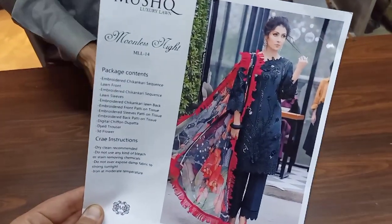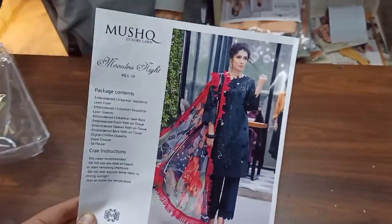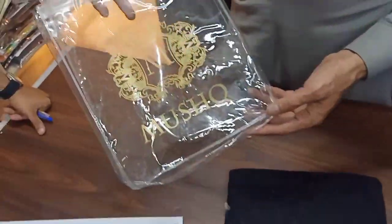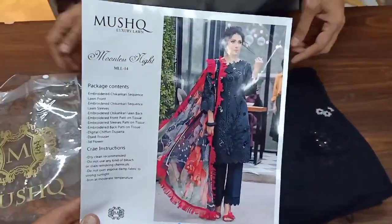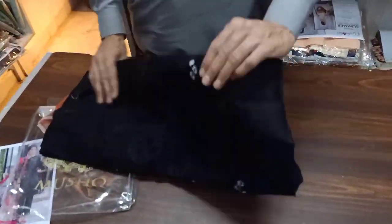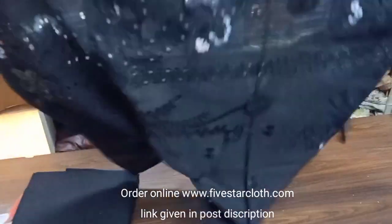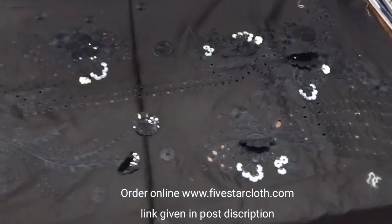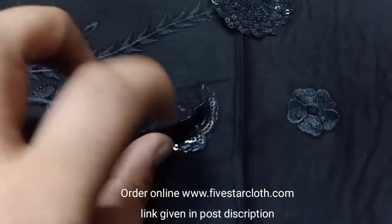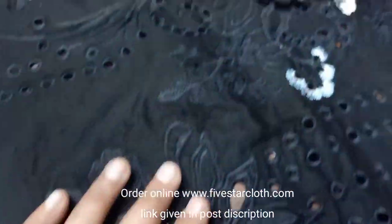We are presenting the most demanding article of Mushk — it is ready and we have it in stock right now. We are opening this with Mushk original packing. This is the king copy and it is a very powerful article. You can order it on our platform. Look at the beauty of this article — the whole shirt's front has 3D flowers already stitched on it.